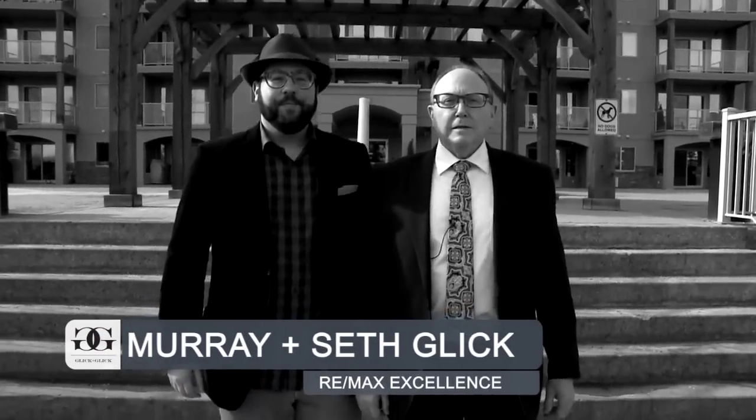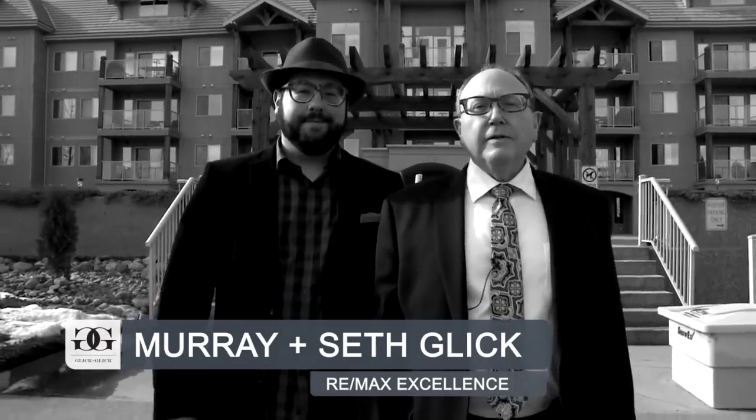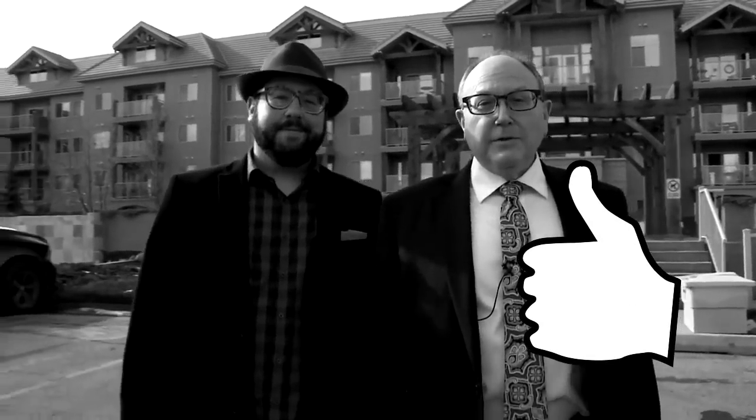I'm Murray Glick with RE-MAX Excellence. I'm Seth Glick with RE-MAX Excellence. If you've been in the market for a two-bedroom condo — lofted, underground parking, and across from the golf course — then the home that you've been waiting for is finally for sale.